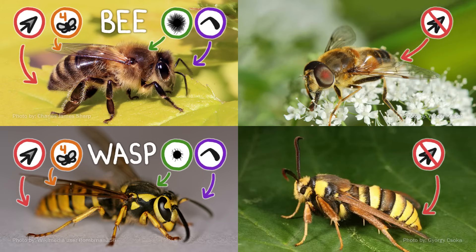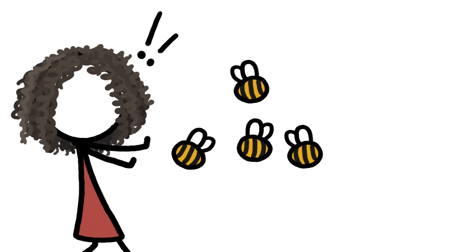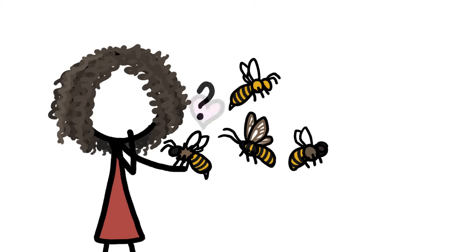On the non-stinging side, if it has two wings and looks like it's wearing giant goggles, it's a fly. If it has long, feathery antennae, it's probably a moth. If you can get beyond the fear of getting stung and begin to appreciate their differences, you may find that beauty is in the eye of the bee holder.